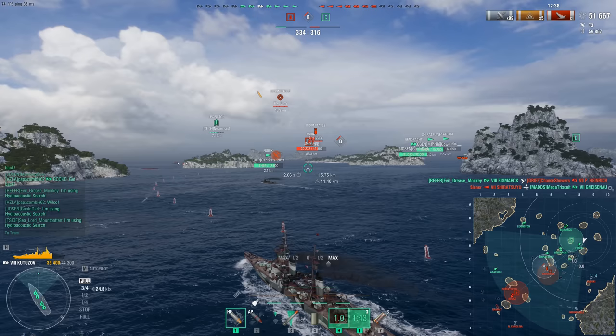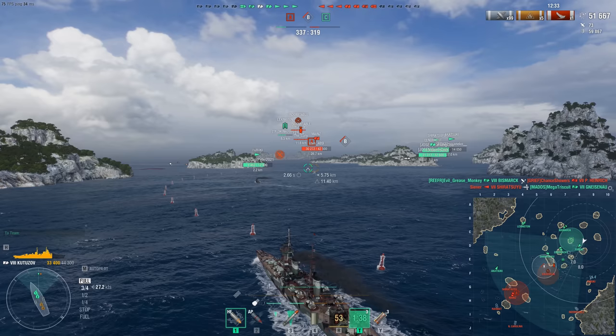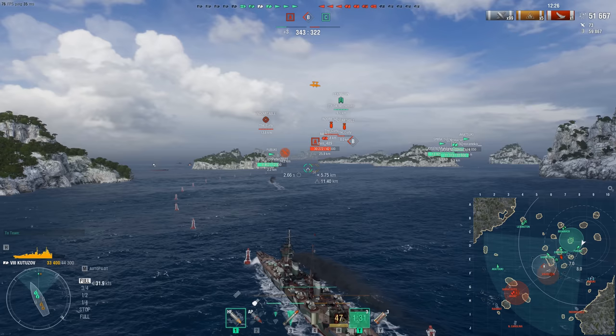This is a Tier 8 cruiser with a 19.1 kilometer range on 152mm guns. That's longer range than a lot of Tier 8 battleships — longer range than many of the battleships this ship can even see, since it can't see all the way down to Tier 6. That's a little nutty.